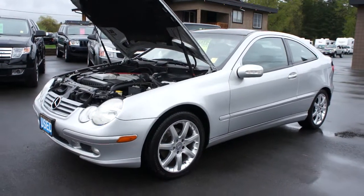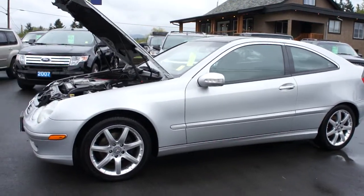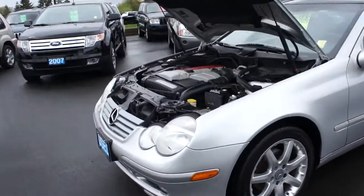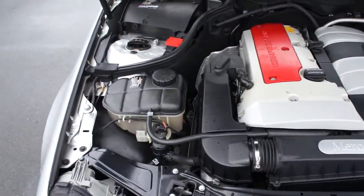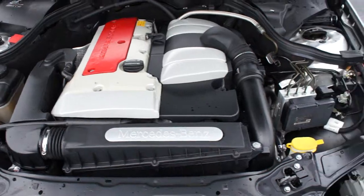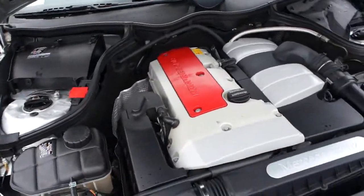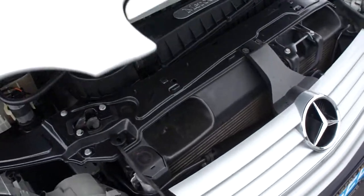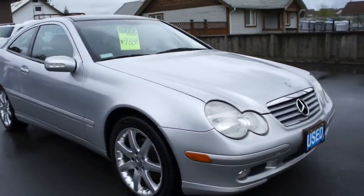2002 Mercedes-Benz C230 Compressor with a four-cylinder 2.3-liter high output engine. This car is in excellent condition. It was just traded in in Victoria — they bought a brand new one.